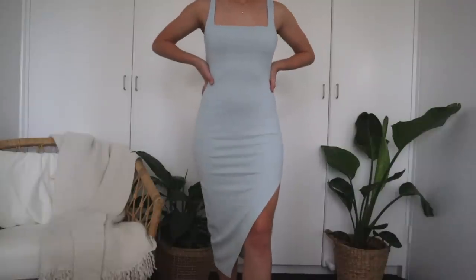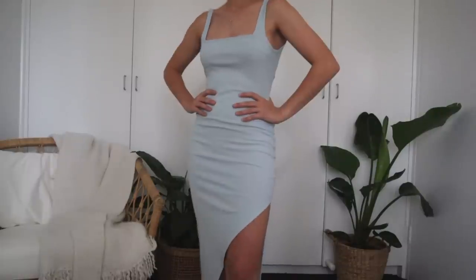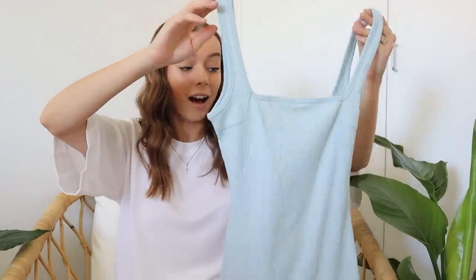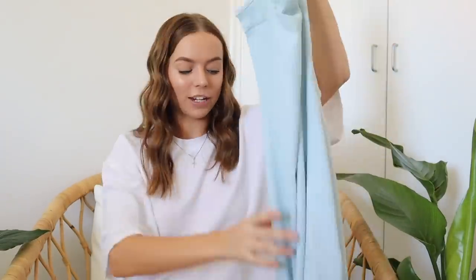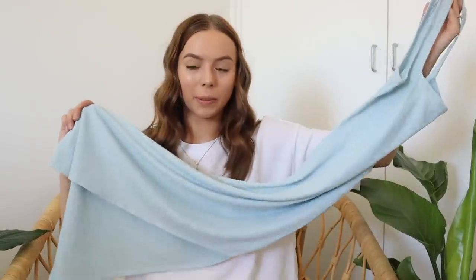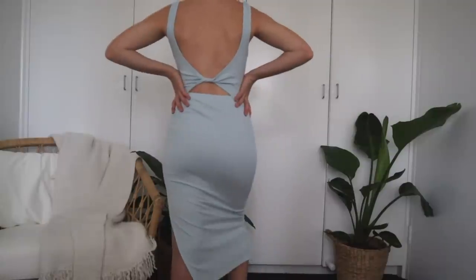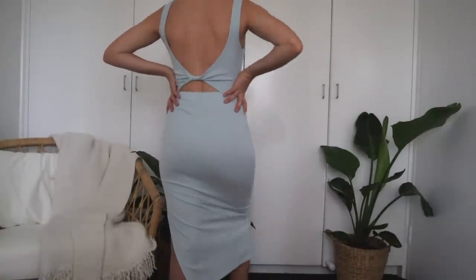So this is what it looks like — it's a tight-fitting ribbed material in this beautiful light blue color, which I love. It goes all the way down; it'll probably be quite long on me because I'm very short, but it has a gorgeous split for the legs. The back is really cute too — it has a little tie-up knotted detail. I just think it's so gorgeous. Again, perfect for a girls' night with drinks — could wear it with sneakers or dress it up with heels.